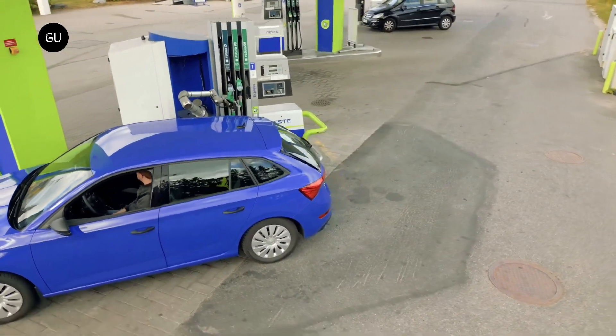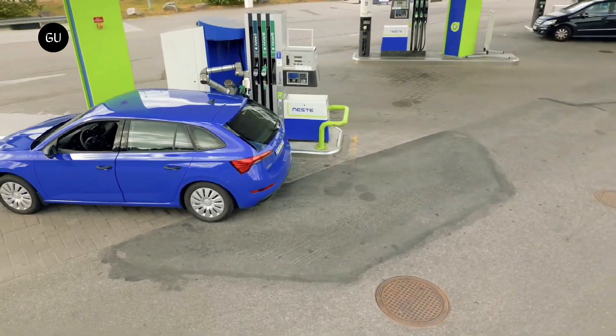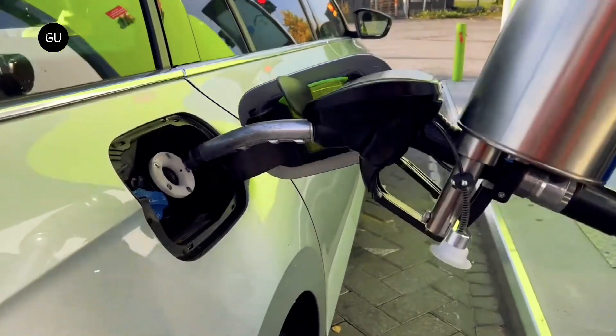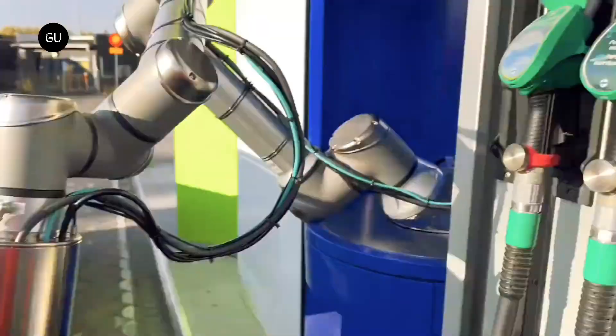AutoFuel is not only meant for regular liquid fuels, but can also handle alternative fuels such as electricity, hydrogen, CNG, and LNG by adjusting the robotic tool. The system functions as a link between vehicles and energy sources, irrespective of the type of fuel.